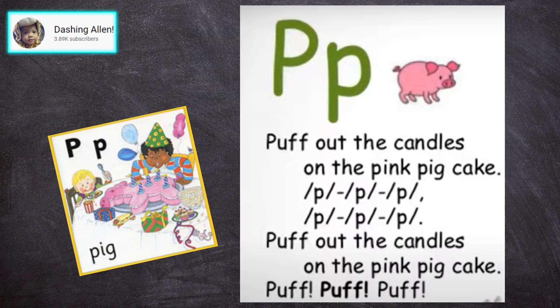Puff out the candles on the pink pink cake. Puff, puff, puff, puff, puff. Puff out the candles on the pink pink cake. Puff, puff, puff.